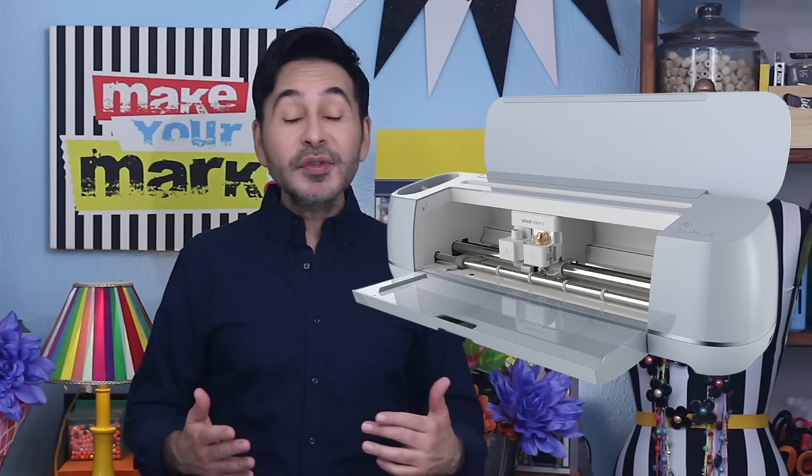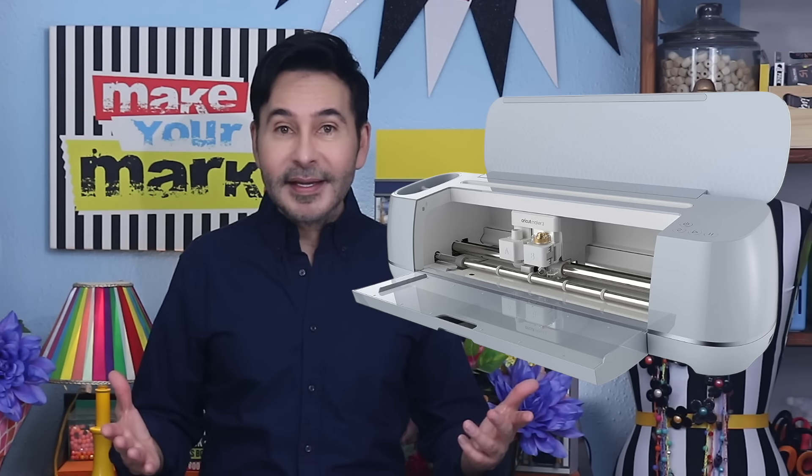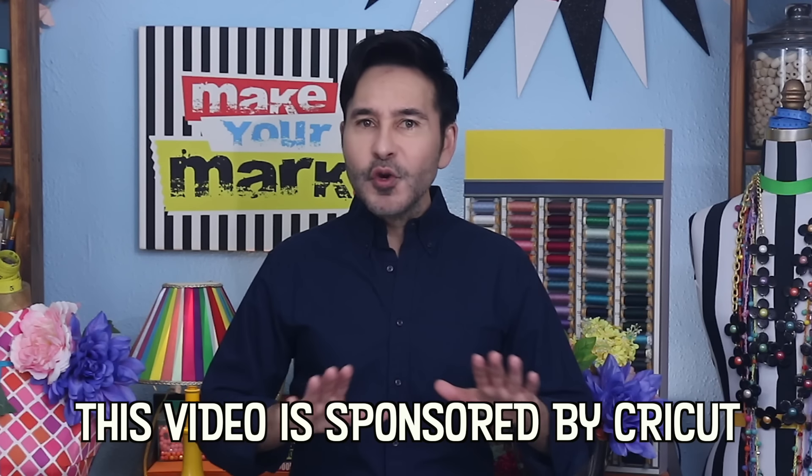Hey everybody, I'm Mark and today on Make Your Mark we are making over some wooden stools that I picked up at a thrift store. I'm making them over for my patio for the summer and we're using my Cricut Maker 3 and some colorful spray paint. Now this project was super quick and really easy to do and I think you guys are really going to like this project. I hope you like them as much as I do.